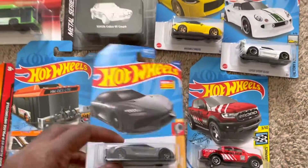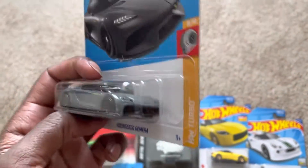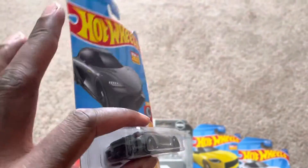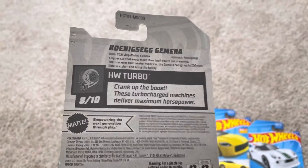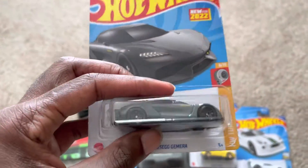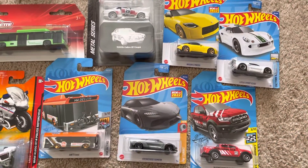Here's one of the other models that are new for this year — the Koenigsegg Jesko. When I saw them unveil this in the Hot Wheels lineup, I was really anxious to get my hands on it as quick as possible. They have this car for cheap prices now on eBay, so anyone who wants to find it for a cheap price can go online there, but they can't find it in stores.